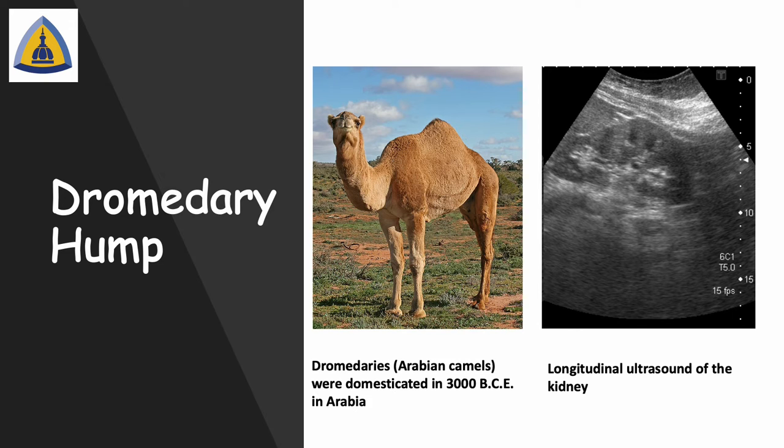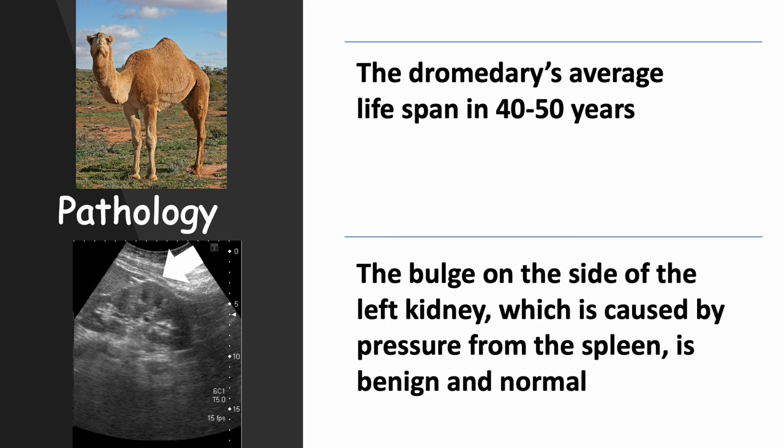Dromedaries, otherwise known as Arabian camels, were domesticated 3,000 years ago in Arabia. Arabian camels live to about 40 or 50 years of age.